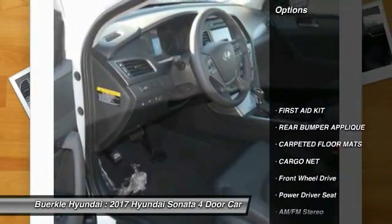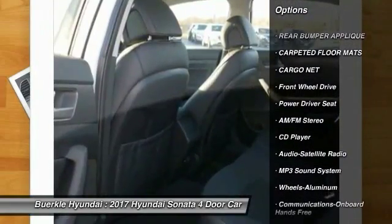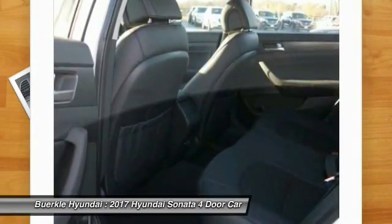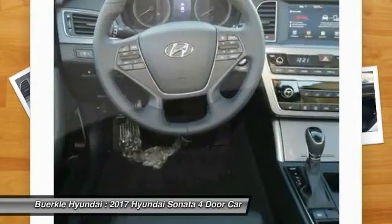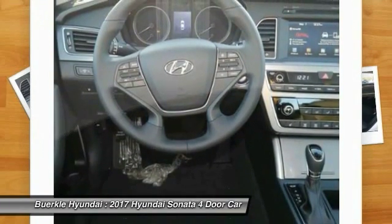Here are some of this vehicle's great options: traction control, anti-lock braking system, air conditioning, Bluetooth wireless data link for hands-free phone, power steering, aluminum wheels, cruise control, AM FM stereo radio, FWD, rear defrost.